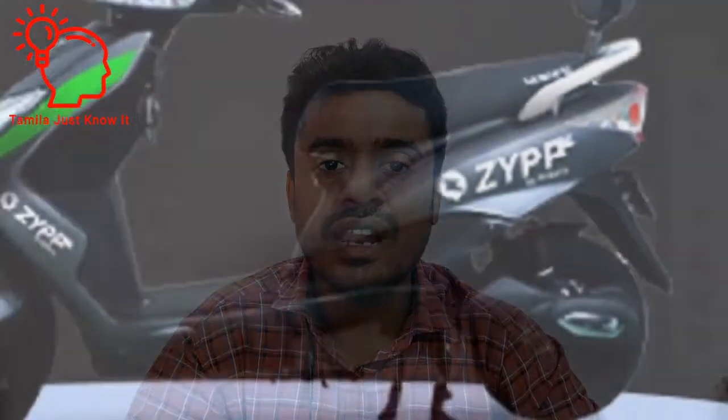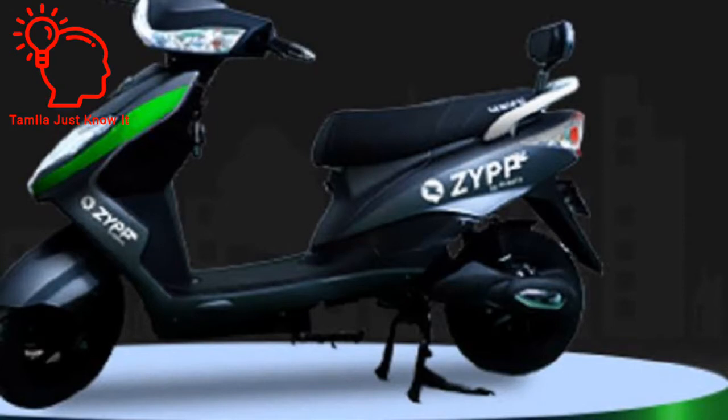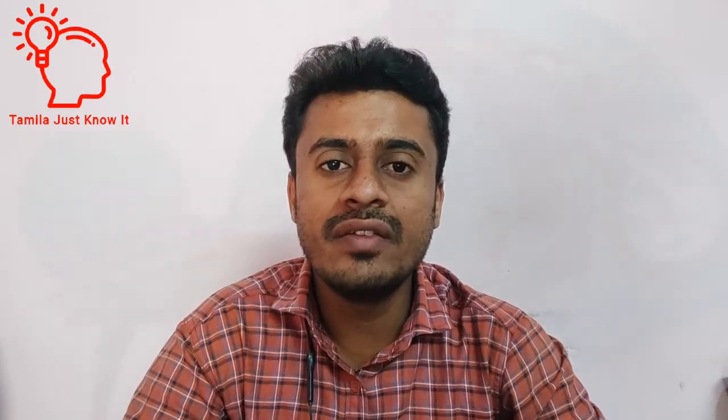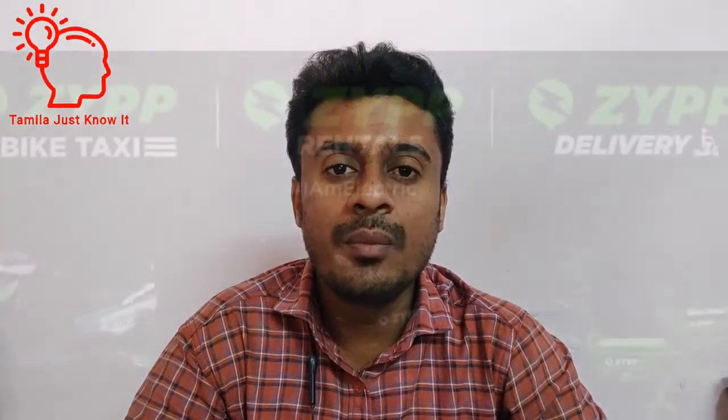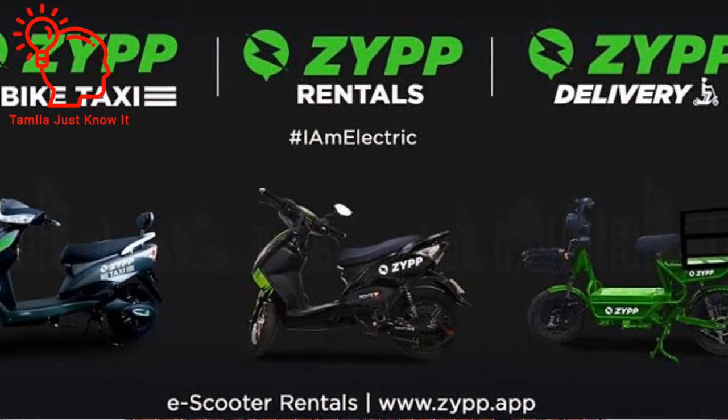In this ZP Electric scooter, you can use a 40AH lithium-ion battery. You can travel on a single charge with this battery. This battery is swappable and can be charged easily. This ZP Electric scooter uses a hub motor and a full digital instrument cluster. The display is a color display — it is attractive.